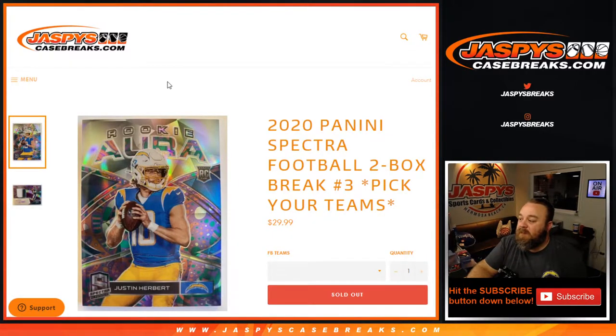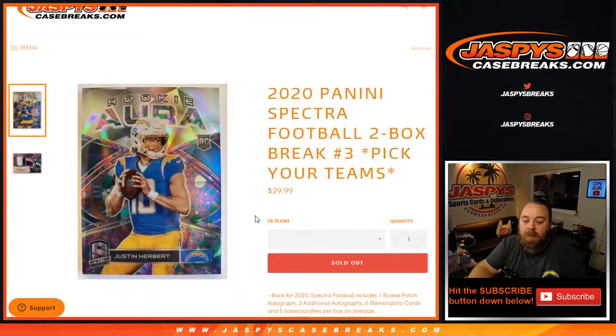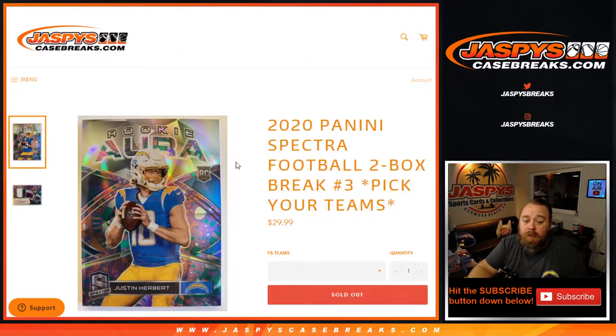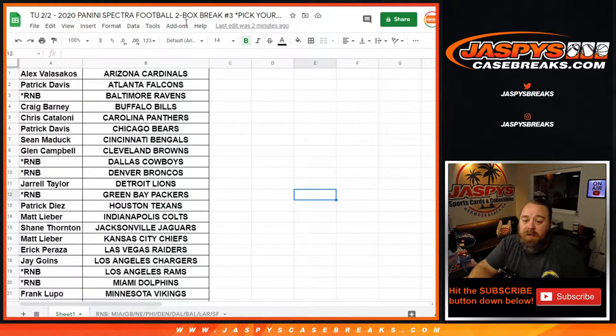Hi everyone, Sean with JaspysCaseBreaks.com, here doing a 2020 Panini Spectra Football 2-Box Break. Pick your team number 3 from JaspysCaseBreaks.com. All cards ship. We did have one random number block, so here is the checklist or customer list with their corresponding teams.